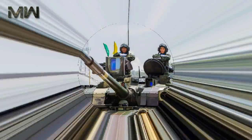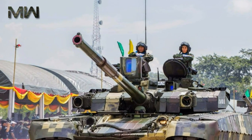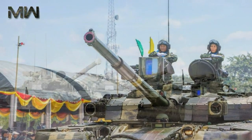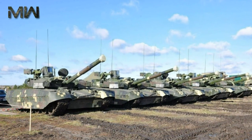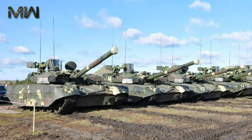Thailand ordered 49 of these tanks. Thai tanks have some minor modifications to meet local requirements and are referred to as Oplot-T. First tanks were delivered to Thailand in 2013. Deliveries are rather slow due to the ongoing military conflict in Ukraine, and by 2016 only 20 of these tanks were delivered.